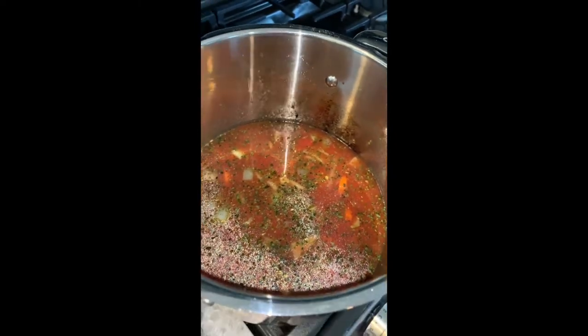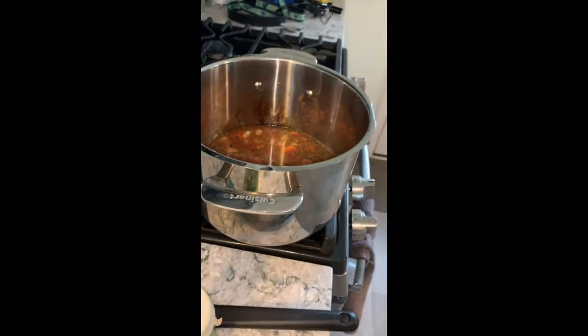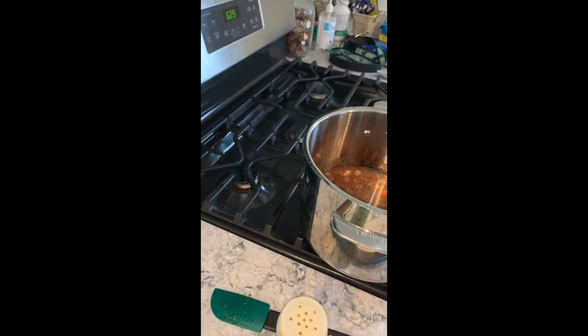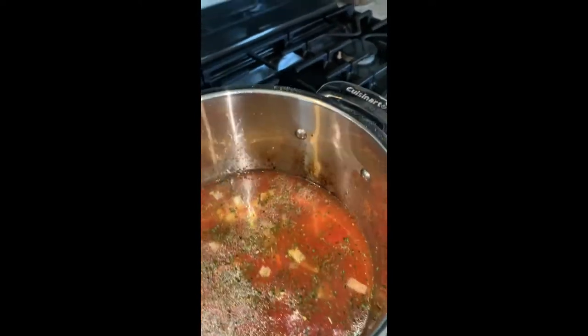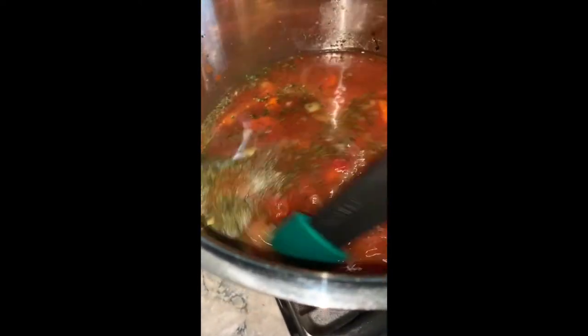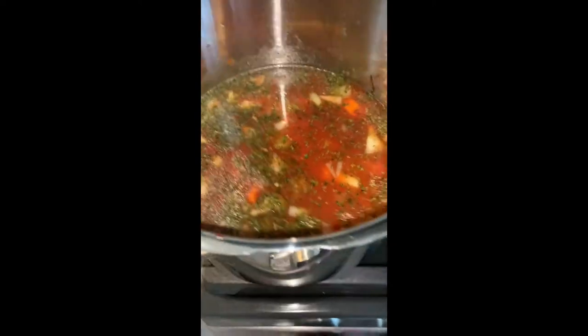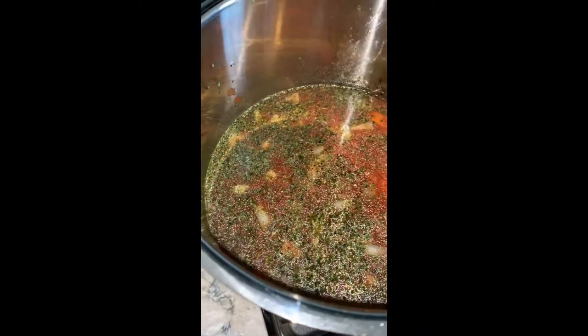I'm going to get another cup of water in a few minutes. I want to let this cook for about four to six minutes. Mix that all up and cook for a bit. We mainly want to cook until the carrots are softened, which even in the water they will soften.